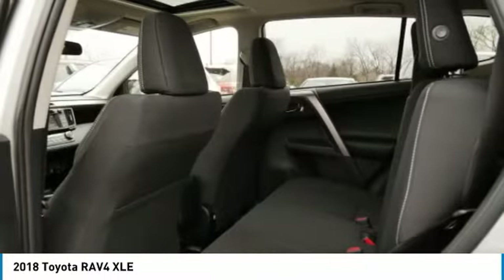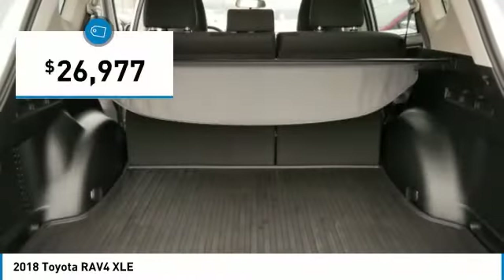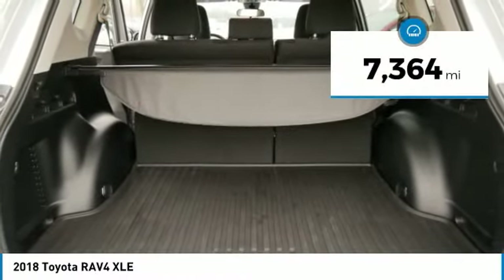This highly evolved, well-packaged crossover SUV lets you have it all and is priced below $30,000. This vehicle has less than 8,000 miles.